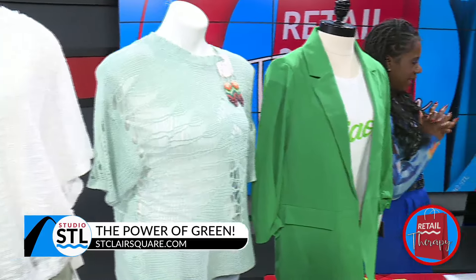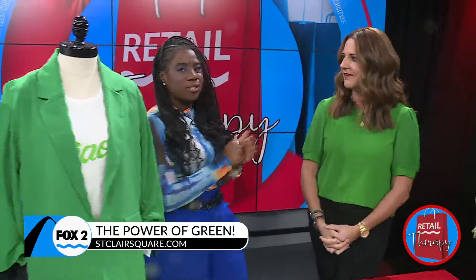This is from Dillard's. This puff sleeve style is still fun — it's also still a big trend.